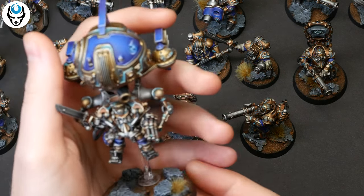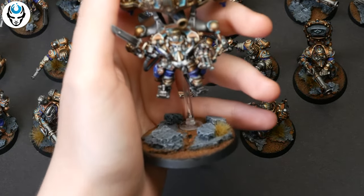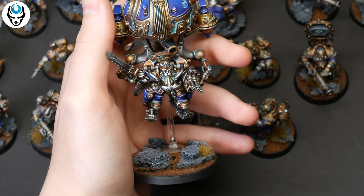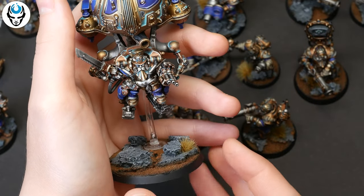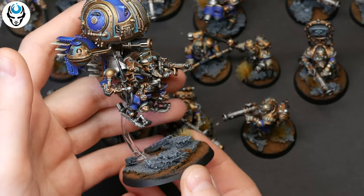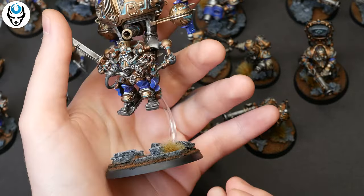My personal favorite element is the armor for their beards. These are level five and four — a lot of tongue twisters here, but bear with me. So let's go. Here we have a Lord-Magnate, Brok Grumsson.